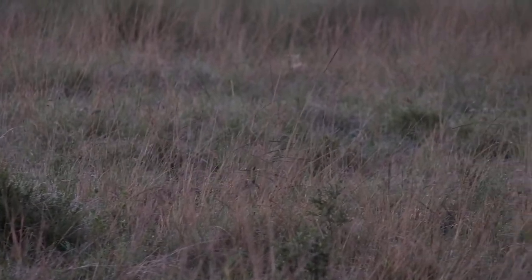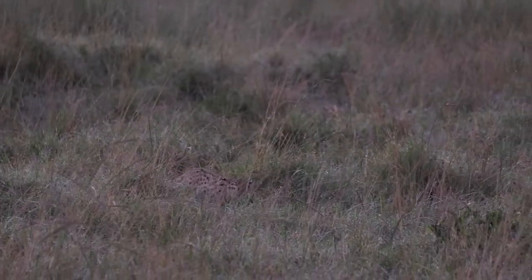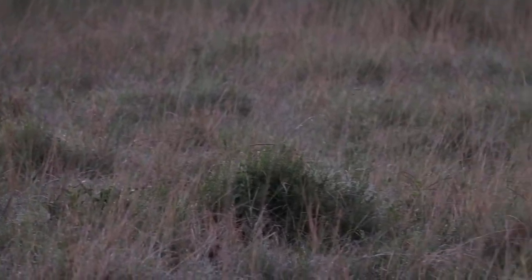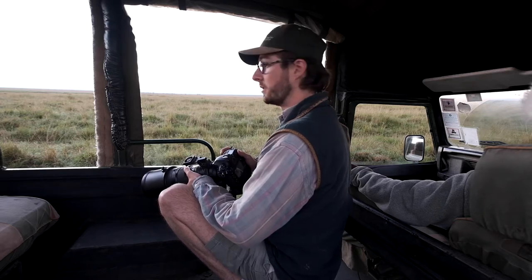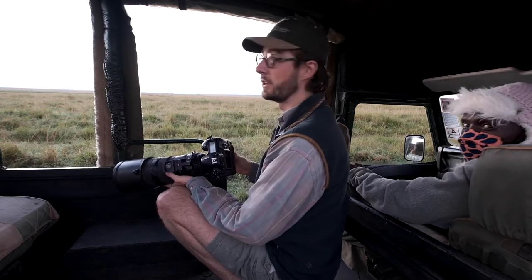We've just spotted a serval cat. They're one of my favourite small cats found in the Mara — they kind of look like mini leopards. There are quite a few servals around, but because they're quite small, the long grass makes it very difficult to actually find them. So this morning was pretty special. I don't think I got any great photos, but with servals, the sighting's enough.